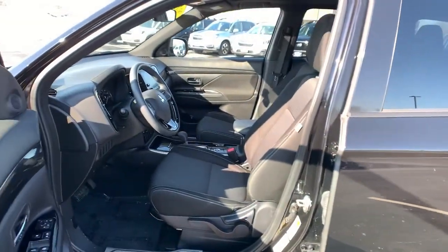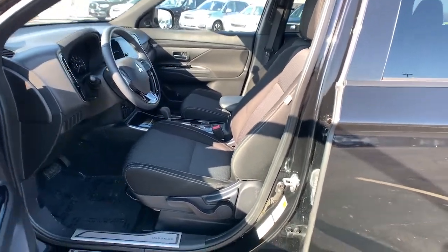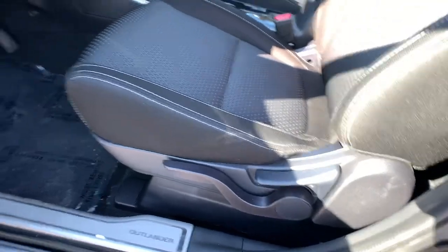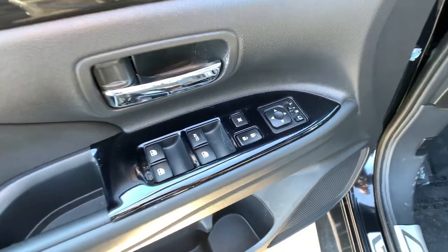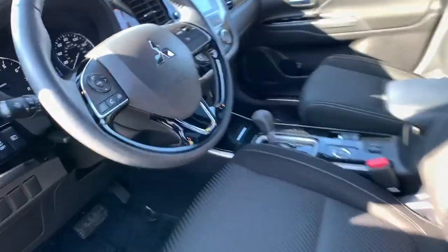These are just some of the great options this vehicle comes with: electronic stability control, trip computer, power windows, bucket seats, AM-FM stereo, four-wheel disc brakes, and power steering.